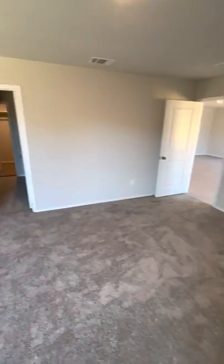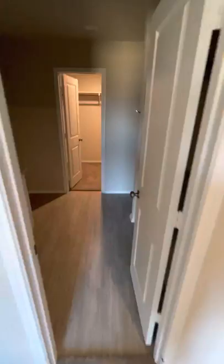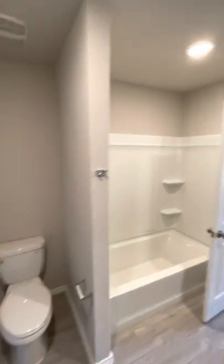And the master bedroom, which includes a walk-in closet.